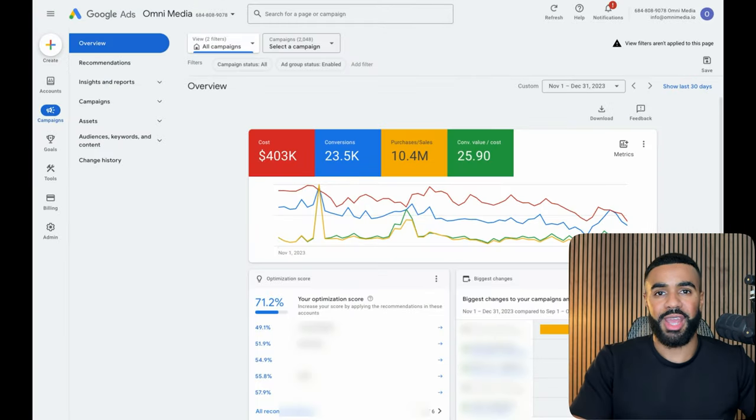Inside one of the manager accounts we use, we're looking at results from November 1st to December 31st across a few e-commerce businesses combined. This is a combination of both Google and YouTube ads. We spent $400,000 on ads, generated 23,000 conversions, and $10 million in sales, ending up with a 25X return on ad spend. Majority of this spend was on Google Shopping, but we also spent significantly across non-brand Google search, YouTube ads, Display, and Pmax.